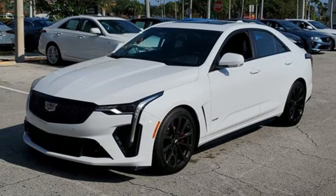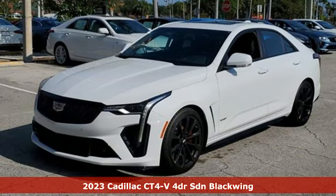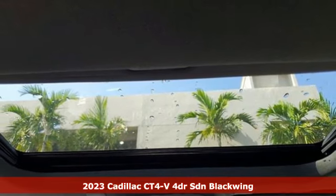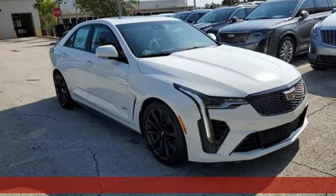Here's a 2023 Cadillac CT4V. To achieve greatness, one must dare to be great. Shape your world in a Cadillac.